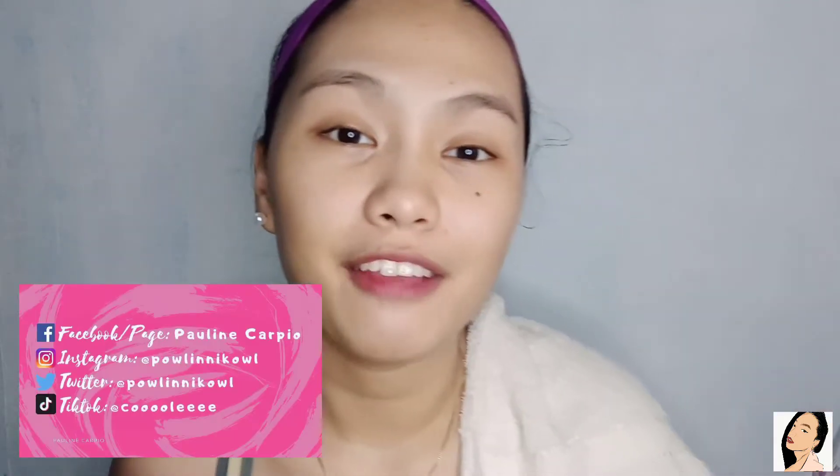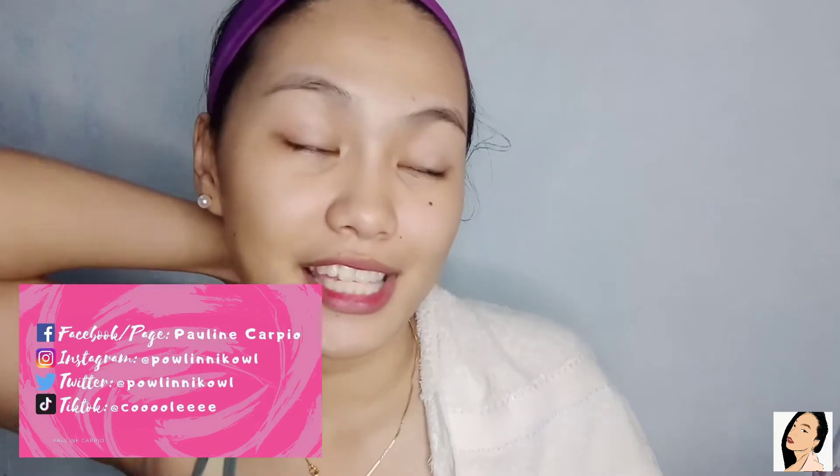Hi guys! Welcome back to my YouTube channel! It's Pauline Carpio here again for another video that will make you smile. So for today's video, as you can see on the title, we will be having another makeup session, but this time with a twist. That twist is I'm going to speak in English for the entire vlog just to challenge myself and to add more fun. So if you think you're a judgmental type of person, you can just watch my other videos for now.